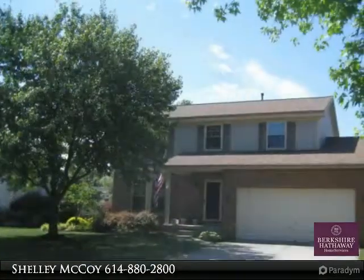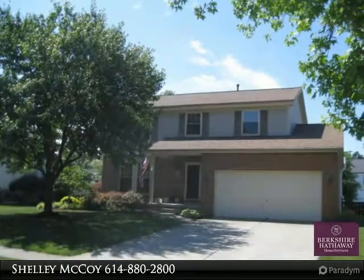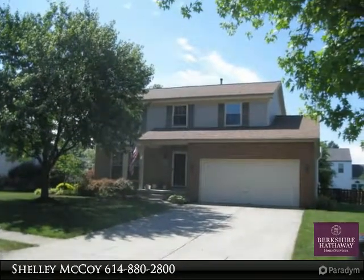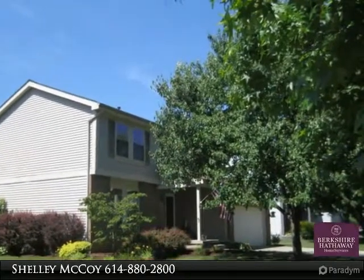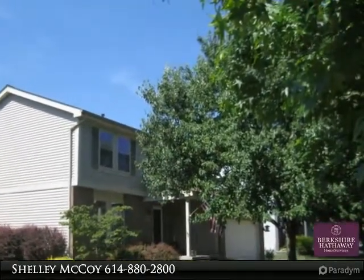Beautiful hardwood floors throughout the first floor. Spacious living room with picture window, formal dining room for family holidays, plus open kitchen, diner and family room to entertain and relax in as well.